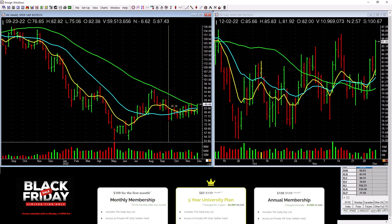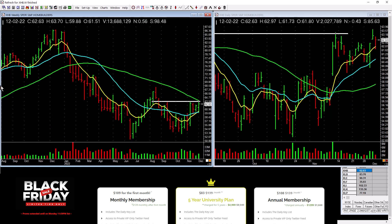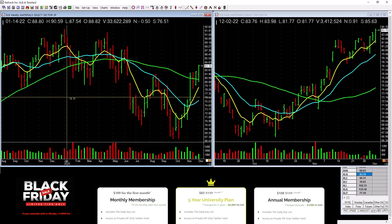Biotechnology is picking up a little bit across these tops — another biotechnology ETF, so we've seen a couple of them now. Homebuilders are picking up. Look at the low-level base right here. What does it need to do? Push across that line and stay above it with good price and volume action.